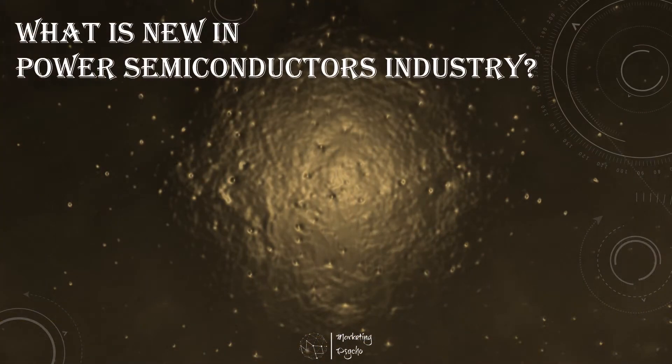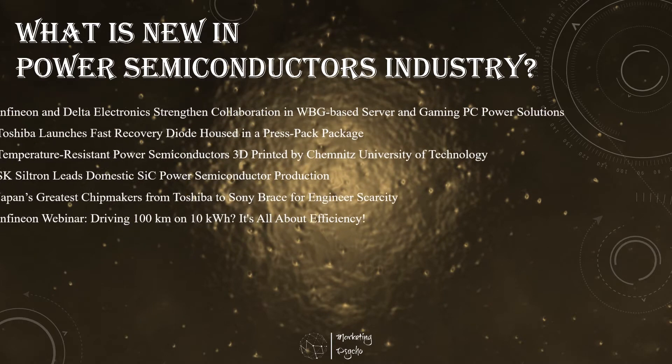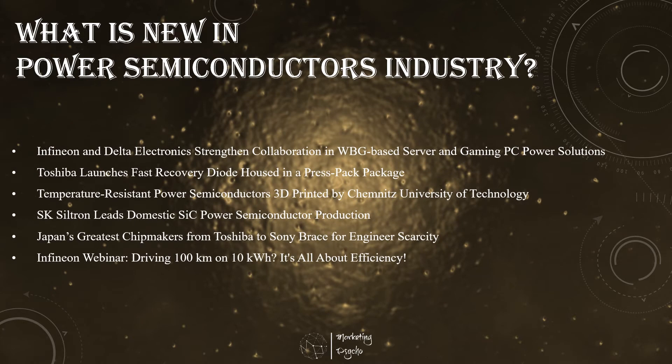Hello friends, this is Alexei. I've just returned from my almost two-week business trip to meet with the brightest representatives of the power electronics industry. It was great to have those meetings face to face. I'm a fan of digital, but some things need to stay the good old way. As usual, I've been keeping an eye on the market news, so let's check what is new in the parts and semiconductors industry.